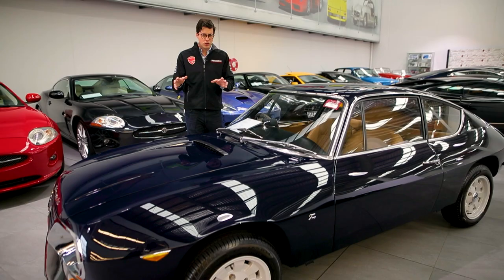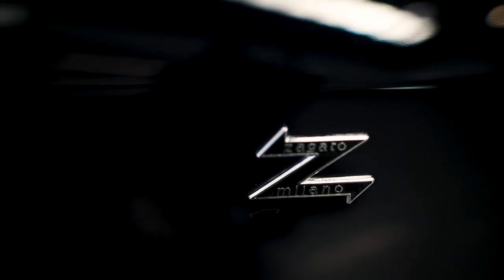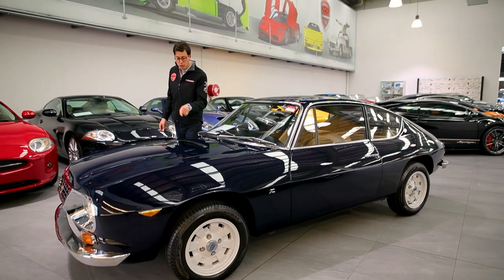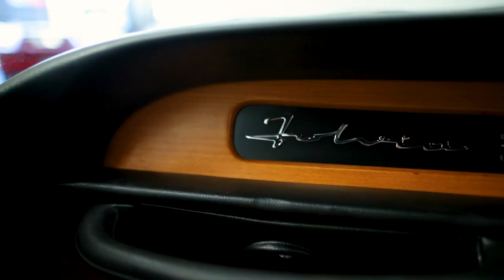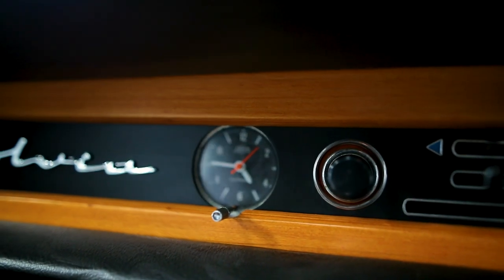Now when we think of Lancia, we usually think of rusty Italian bits of passion, but this is not the case because this particular Fulvia Sport Zagato is Australian delivered. It's a factory right-hand drive and it doesn't suffer from the rust issues that have plagued Lancias found in Europe, America, and elsewhere in the world.